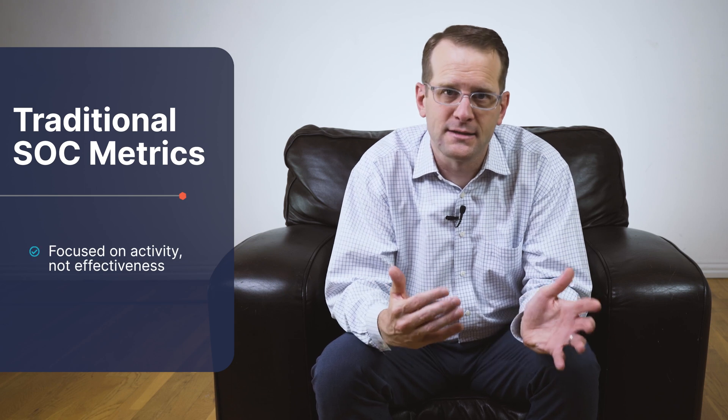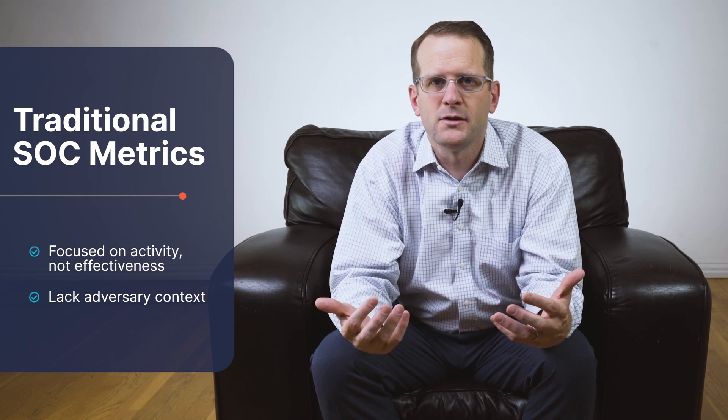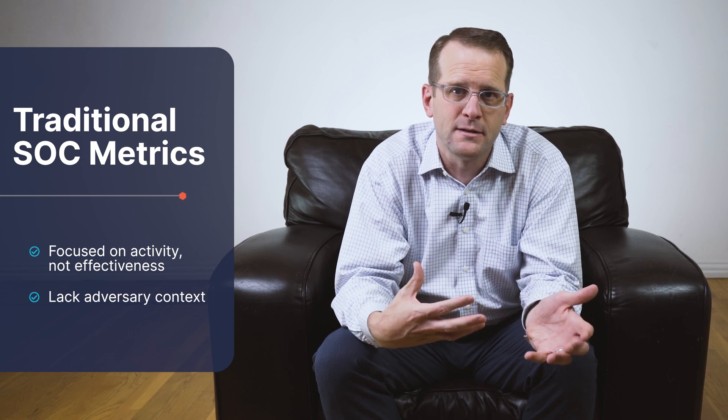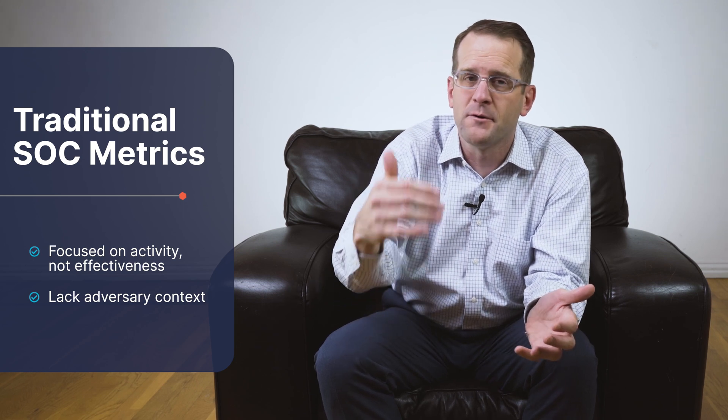Up until now, SOC metrics have focused on activity, not necessarily effectiveness. Traditional measures like number of scans, number of blocks, number of tickets closed, and patching statistics have been the coin of the realm. But without context, this is just data and it does not give insights into the actual performance of your cybersecurity system against the threats that everyone is there to stop.